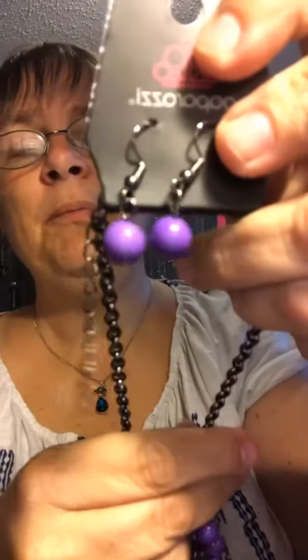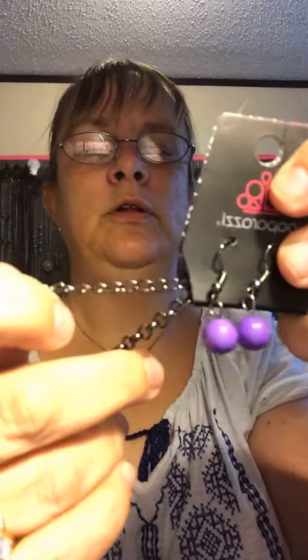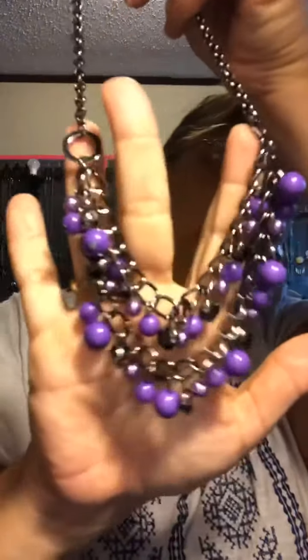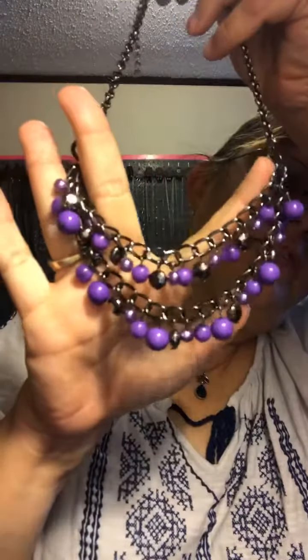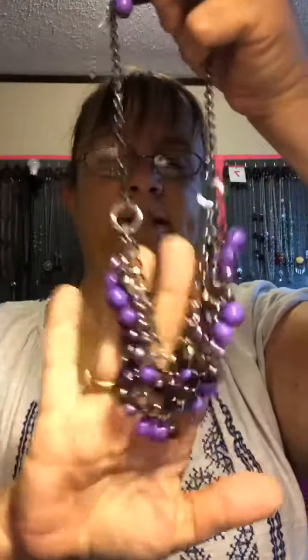Here is some purple matching earrings, and we have another gunmetal black with purple. Extension with your beads. So pretty. I love these and I wear mine a lot too. Mine 81.